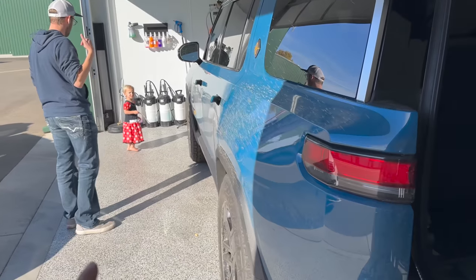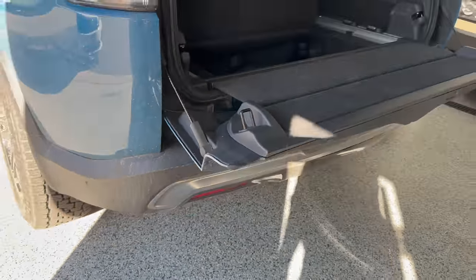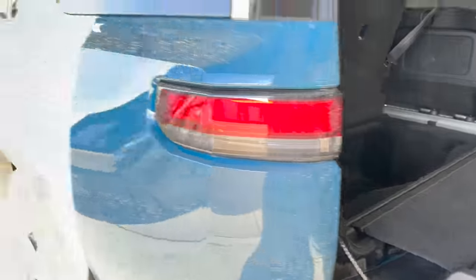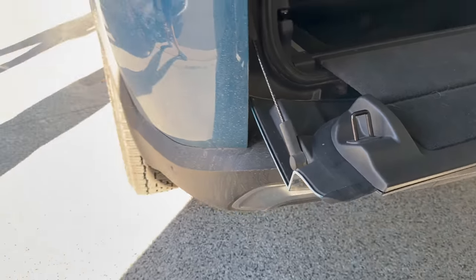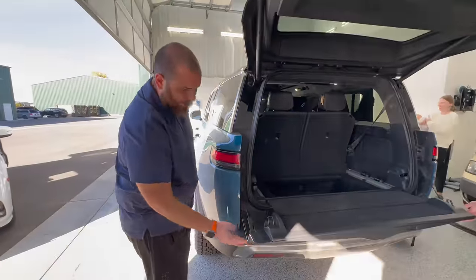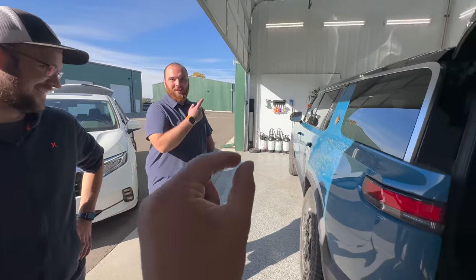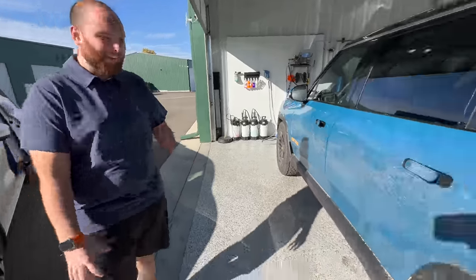One thing we're noticing with the kids is their head height is right at that little notch on the liftgate — she almost bumped her head on it. That's a pretty aggressive edge to be mindful of with kids running around. It's like the R1T's gear tunnel door — you get a constant bruise from banging into it. It's like having a trailer hitch that you walk past and catch yourself on.